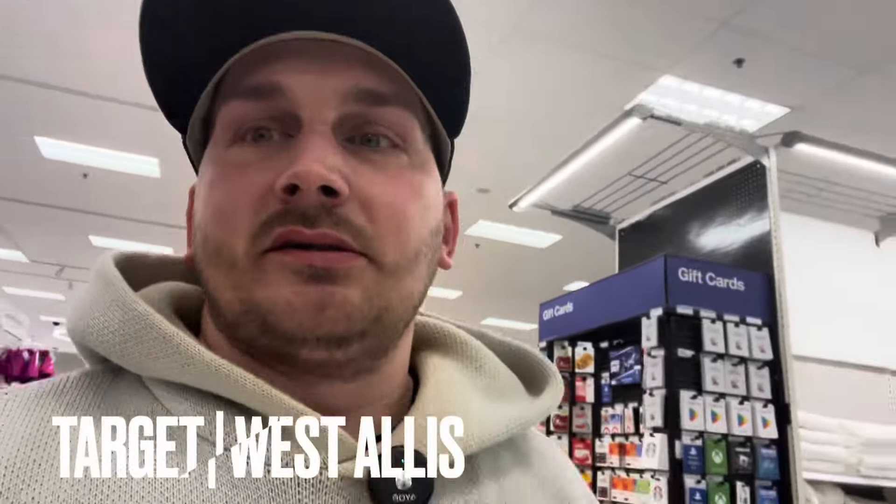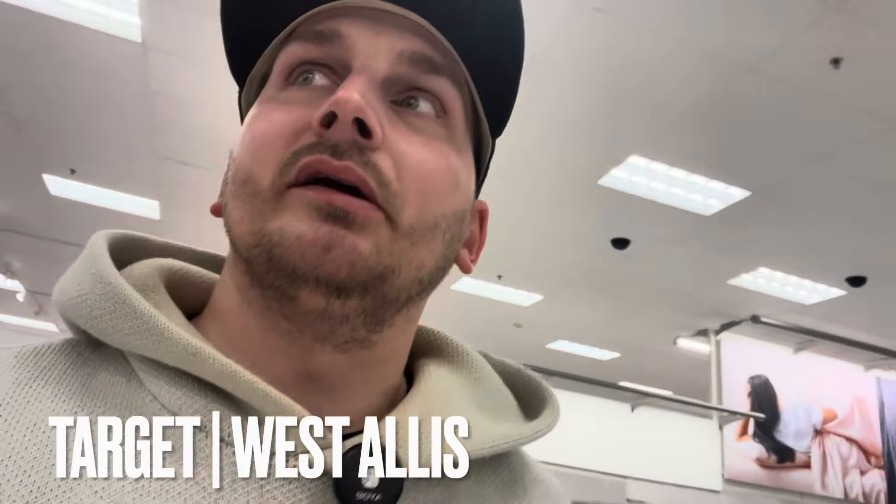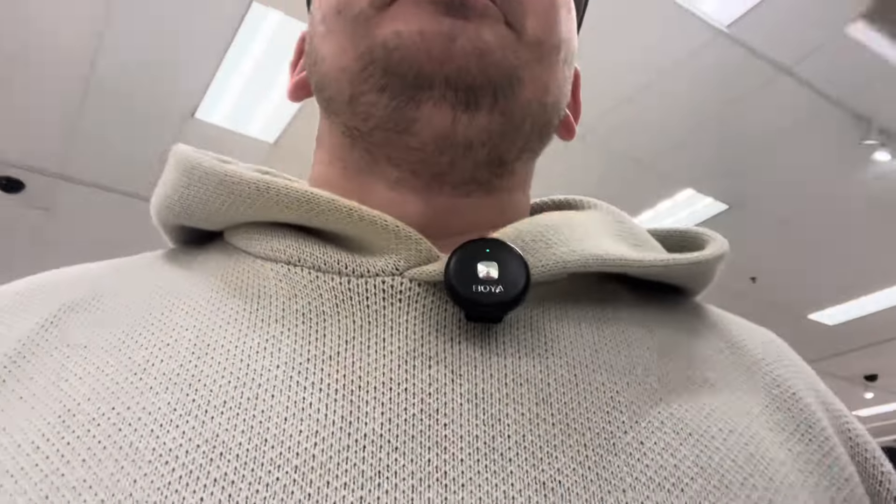Sunday morning, start of the day. Supposed to go toy hunting with Collecting Havok and Lucas today, but we might as well start off a little early without them, right? Beat them to the punch. See if we can find any bangers without them. It's already getting busy here - traffic jams. Let's go see what we can find. Cross your fingers.